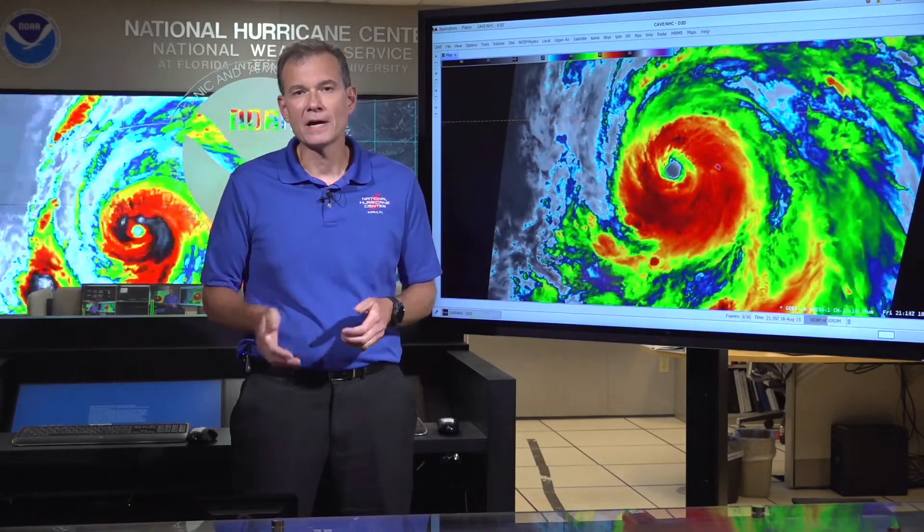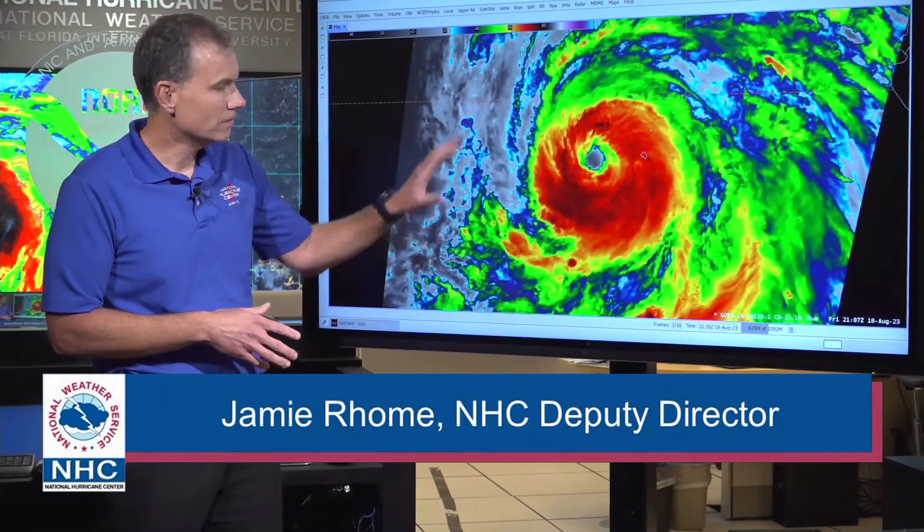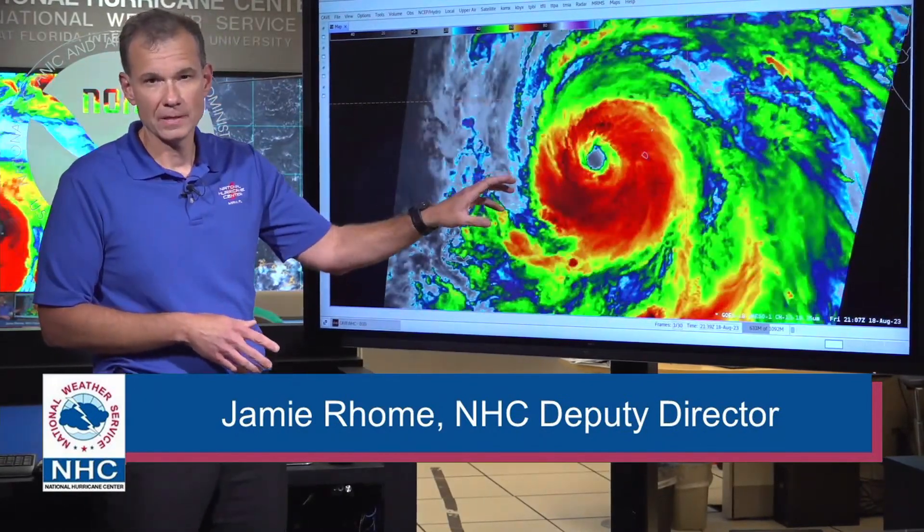Welcome back everyone. This will be the 5 p.m. Eastern and 2 p.m. Pacific update on Hurricane Hillary. If you look here at the satellite image, we're going to start with a zoomed-in shot. You can really see a classic satellite signature of a powerful hurricane, now a Category 4 hurricane on the Saffir-Simpson scale.